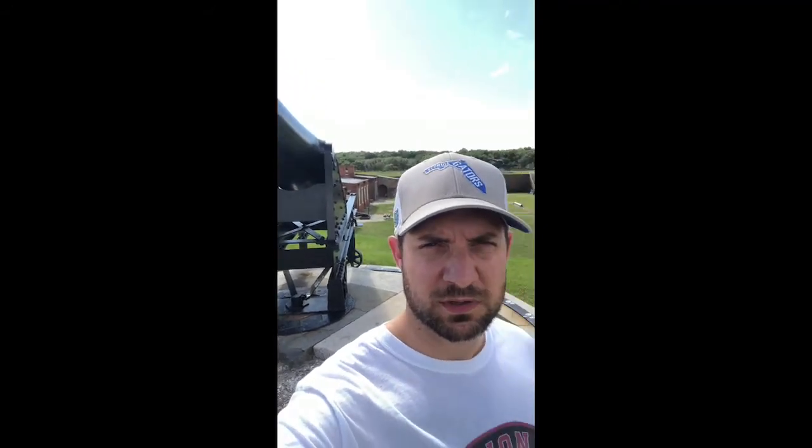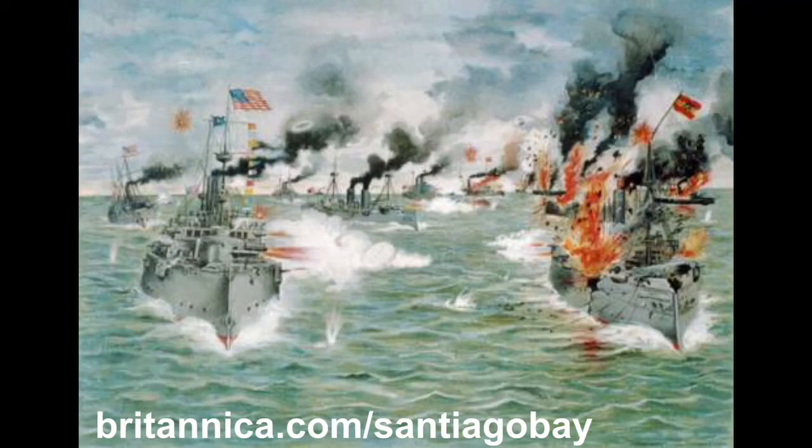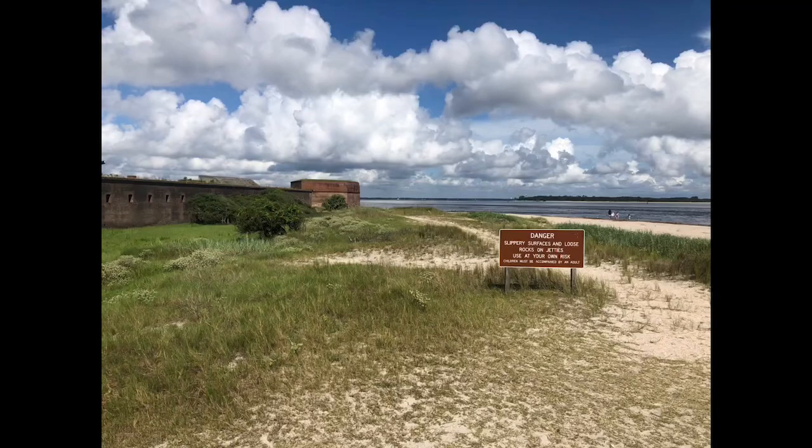Behind me is one of the Rodman guns. About 40 of these would have been in place at Fort Clinch to protect the harbor and the east coast of Florida. As quickly as America rushed to war, it was short-lived and over in a couple of months. Theodore Roosevelt and the Rough Riders would storm San Juan Hill, Admiral Dewey would become the toast of the country for his capture of the Philippines, and the Spanish Navy was all but neutralized in Santiago Bay. Isolationist policy won out despite a now overseas empire, and Fort Clinch was once again abandoned and left in caretaker status.